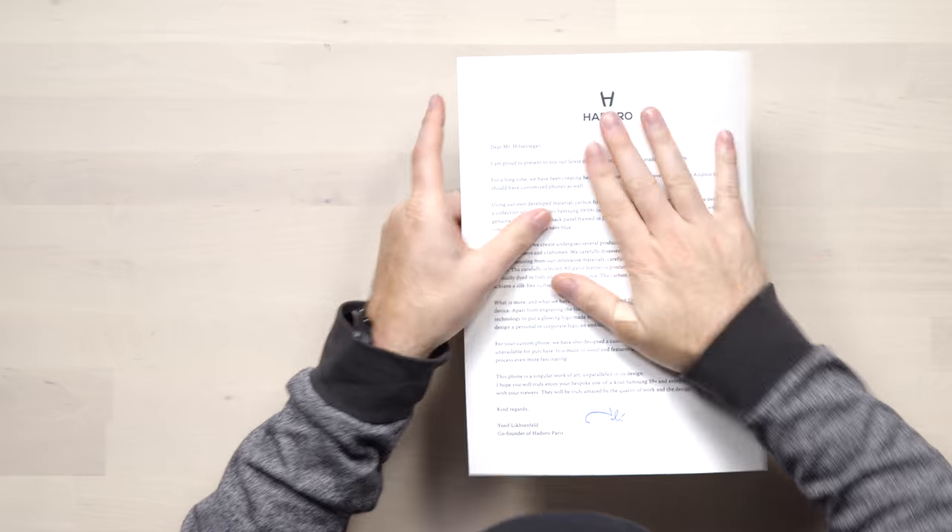The company is called Hedoro Paris Supremo Luxury Status. I have a letter here: 'Dear Mr. Hilsentegra, proud to present you with our latest development — the custom made Samsung S9 Plus. For a long time we've been creating bespoke iPhones. Finally something for Android fans. Using our own developed material, carbon fiber, with the pattern of Damascus steel, we designed a collection which includes S9 and S9 Plus in Damascus carbon fiber and genuine alligator leather back panel. Each phone we create undergoes several production stages, all done manually by our team of skilled engineers and craftsmen.'